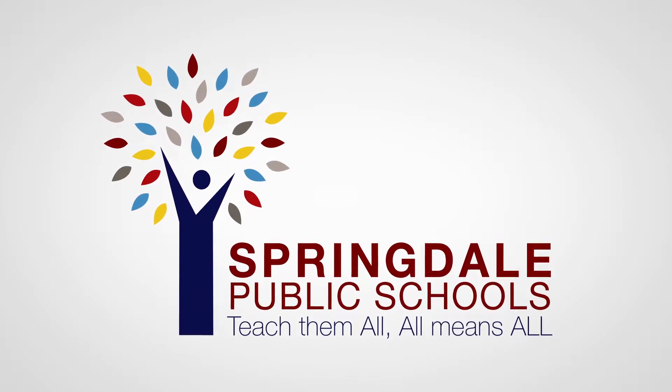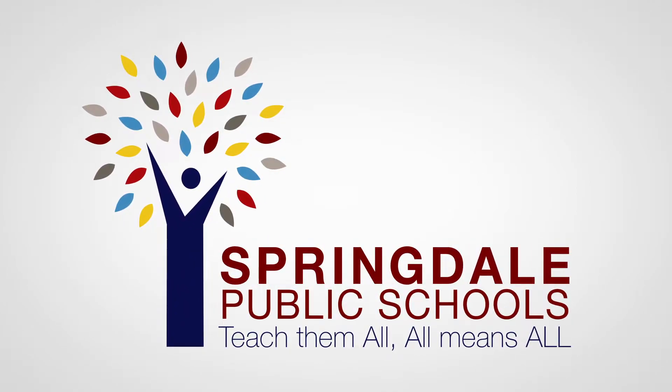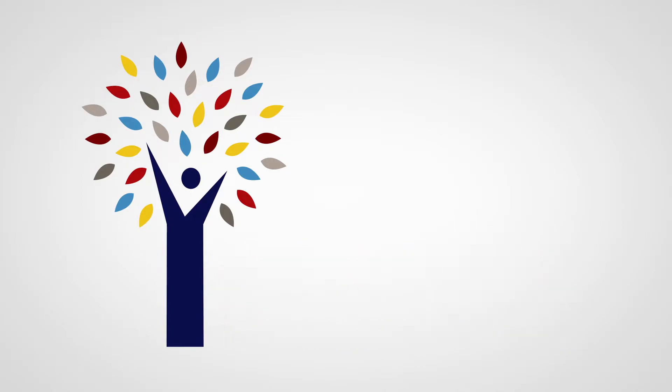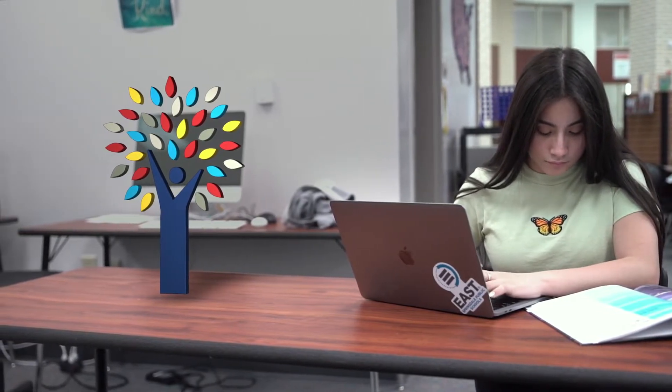Elevating the vision of the district is its strong logo that tells the Springdale story. The Springdale Schools logo has four distinct parts: the trunk, the branches, the leaves, and the roots. The logo reflects our core values and defines our why.